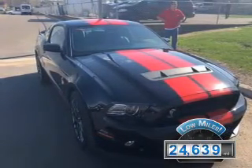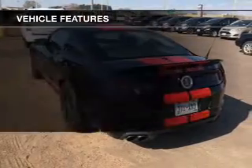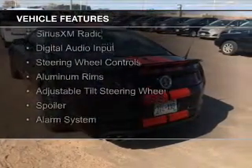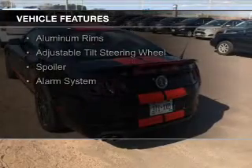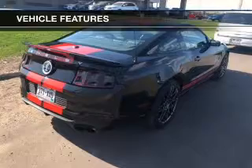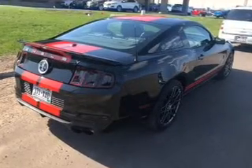The features include electric trunk, leather seats, Bluetooth connectivity, Sirius XM satellite radio, digital audio input, steering wheel controls, aluminum rims, an adjustable tilt steering wheel, a spoiler, and an alarm system.